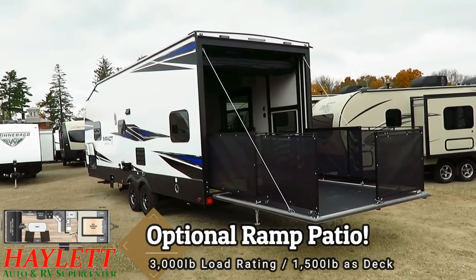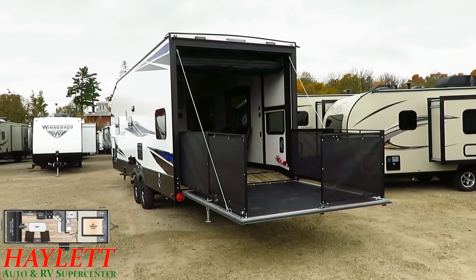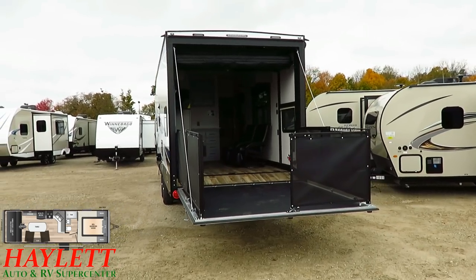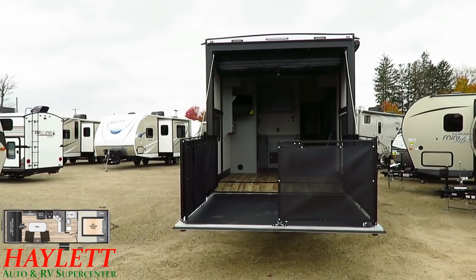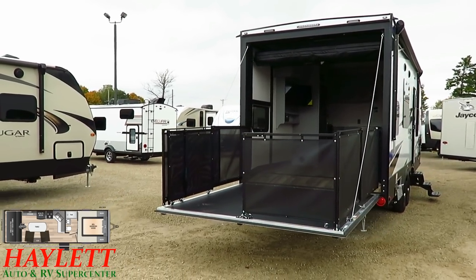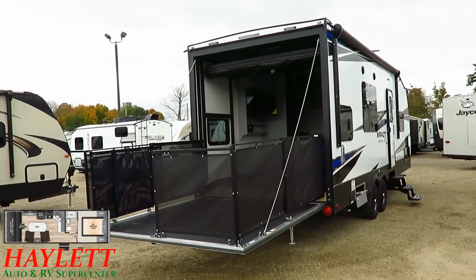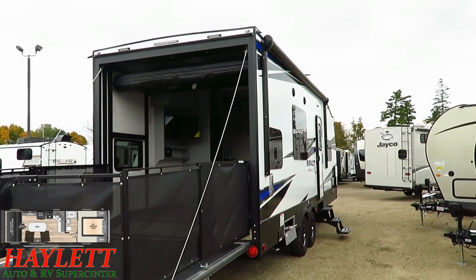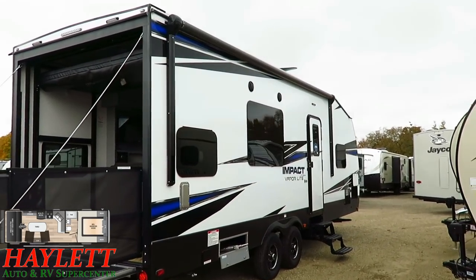The patio party deck is optional equipment that we like to apply to these — it extends your living space quite a bit. It is rated for 3,000 pounds loading and 1,500 pounds in the party position as you see it here. A lot of dealers and consumers don't know those ratings, so it's worth sharing. They put a pretty generous awning on this thing, and although it doesn't look like it at a glance, it's actually the biggest awning you possibly could put on this RV — the wall tapers down in the bedroom area, so they gave it the maximum length possible.